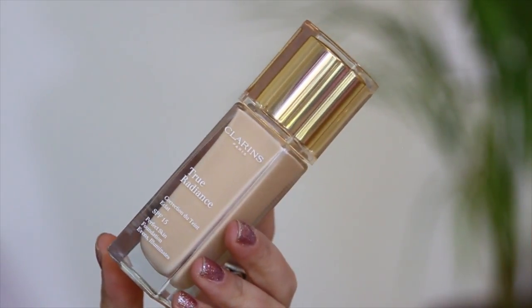You guys have seen me use this true radiance foundation a couple of times now, but I thought this time I would apply it with a brush. I really like the way it turned out and the finish — I think it's beautiful.